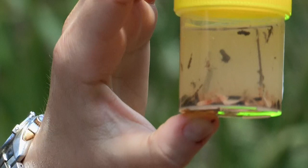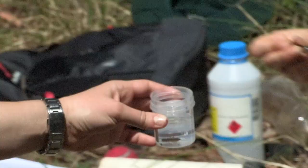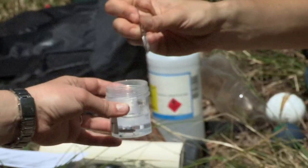This is our macro invertebrate sample from Tree Fern Gully. We've got some sensitive species in there — that's good. We've got some mayflies, some caddisflies, and some little freshwater shrimp that have gone orange in the ethanol. We'll take these back, formally identify everything in there, and then we'll get our index for stream health.